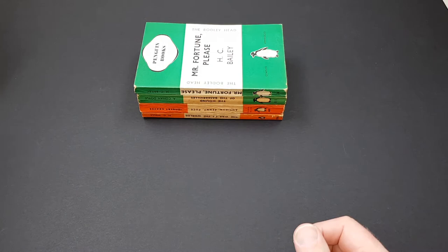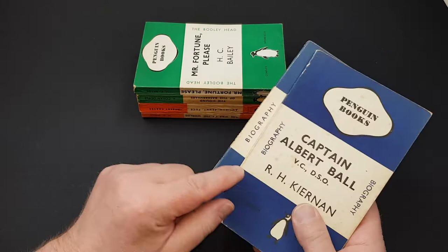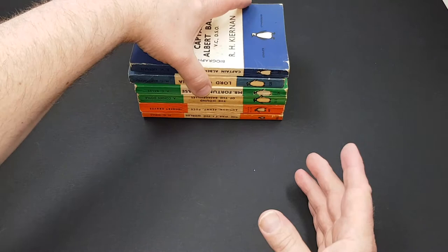The very first Penguin, of course, was actually Ariel, which is a biography. So for biographies, they have this very distinctive dark navy blue colour. Here's a couple of examples of those, and they're marked biography on the edge. So that was the blue ones.